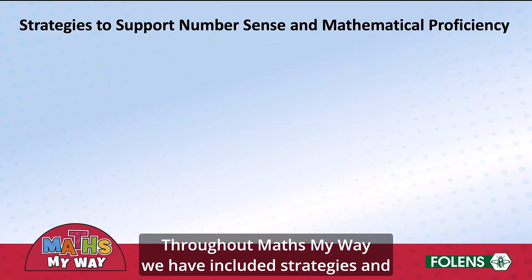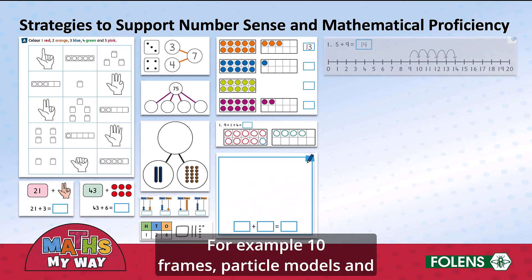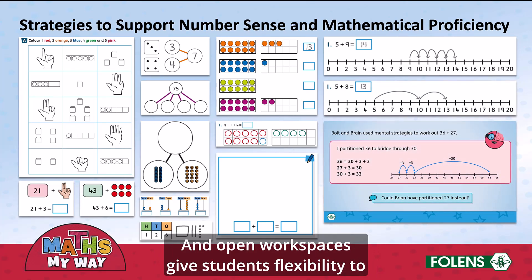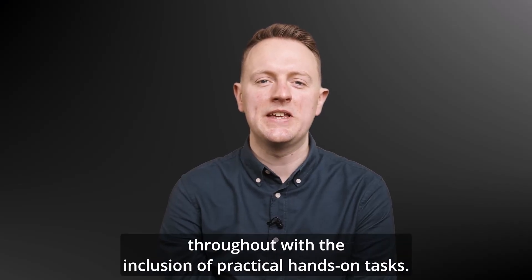Throughout MathsMyWay, we have included strategies and models to support children in developing their number sense. For example, ten frames, part-whole models, and number lines are used to illustrate strategies, and open workspaces give students flexibility to choose how to model maths in a way that makes sense to them. We emphasise the use of concrete resources throughout, with the inclusion of practical, hands-on tasks.